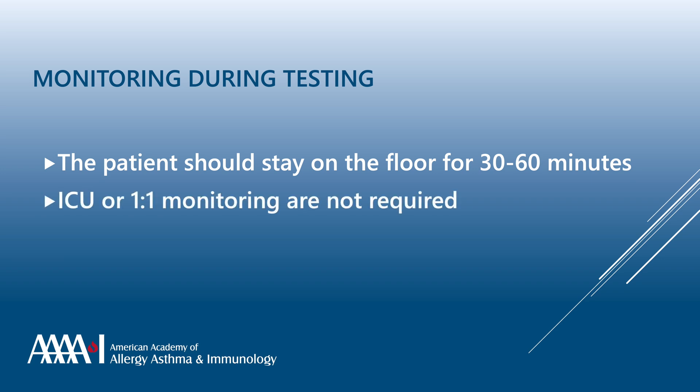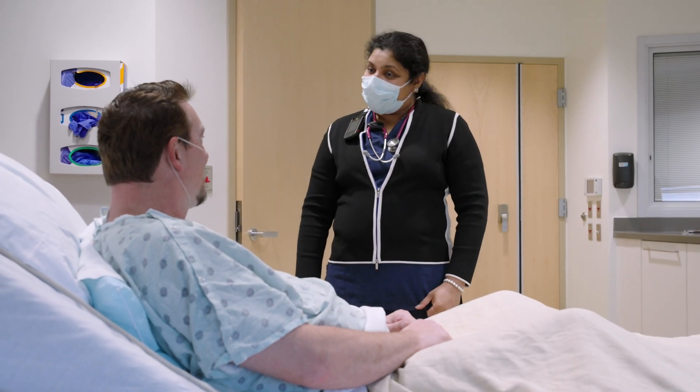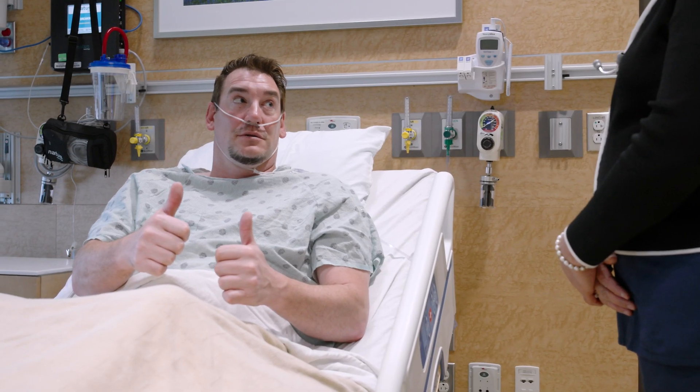It is recommended that the patient stay on the floor for 30 to 60 minutes after the challenge. Higher level of care, such as ICU or one-to-one monitoring, are not required. During the observation period, patients should be instructed to let their team know of any symptoms.